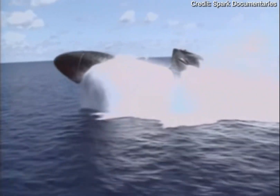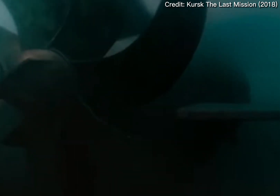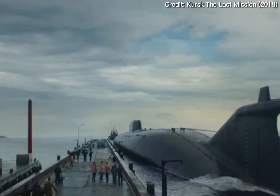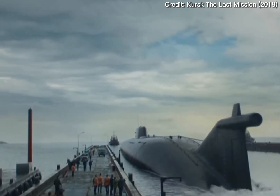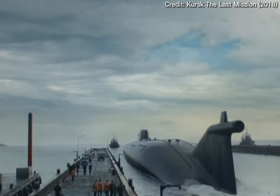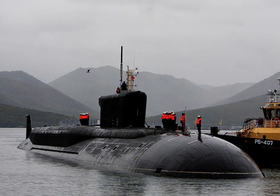Submarines come in all shapes and sizes, from small ones used to smuggle narcotics, to ballistic missile submarines with extreme displacements capable of going anywhere with unlimited range. Sometimes it can be extremely hard to even comprehend the tremendous scale of these underwater beasts. So I put the five largest submarines together in order of size and will explain their dimensions. These are the five largest submarines ever built.